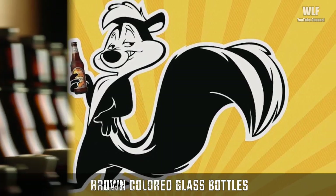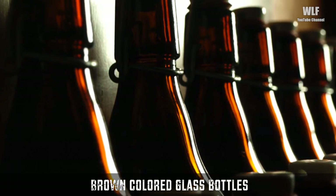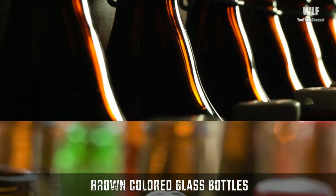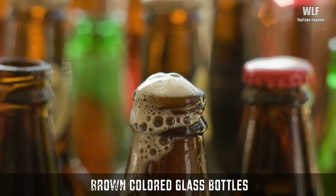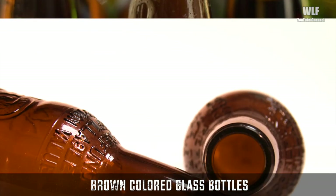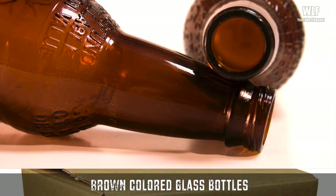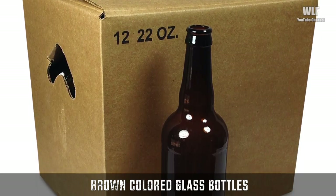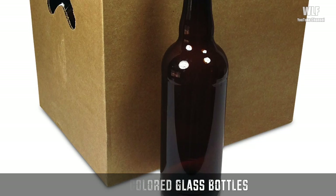Scientists discovered that ultraviolet rays from the sun break down the alpha acid in hops, which then reacts with the sulfur present in beer to form a chemical that is almost identical to the chemical that skunks use to spray predators. The solution was to tint the beer bottle to protect it from UV rays — similar to how sunglasses protect your eyesight, the dark brown beer bottle helps protect the beer from going bad.